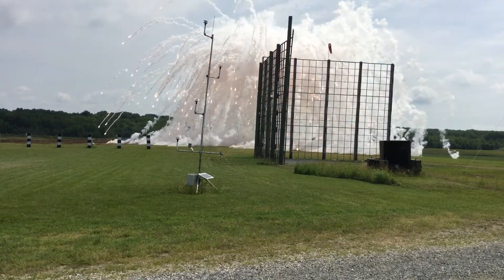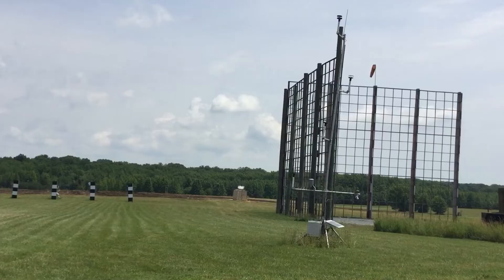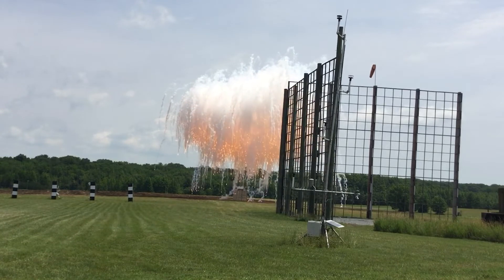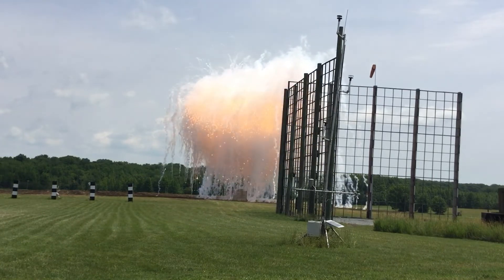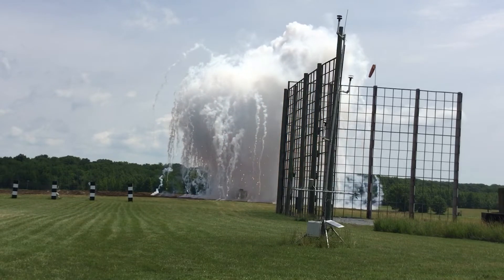Today we saw smoke grenade dischargers, or launchers, oriented on top of a Connex container. We loaded these grenades in and pressed the button, and when we pressed the button, these grenades were deployed from the tubes — launched into the air — and they created a cloud. We measured this cloud from above, as I was describing earlier, with the UAV.